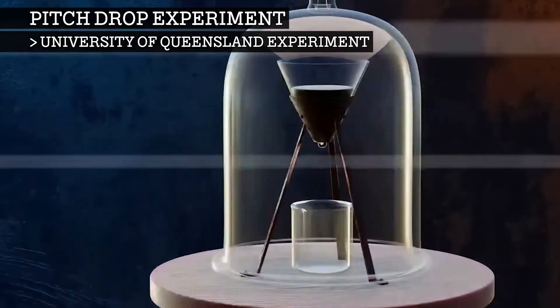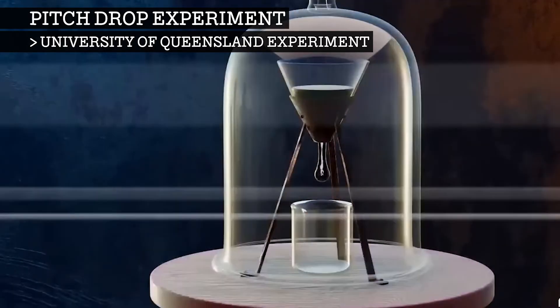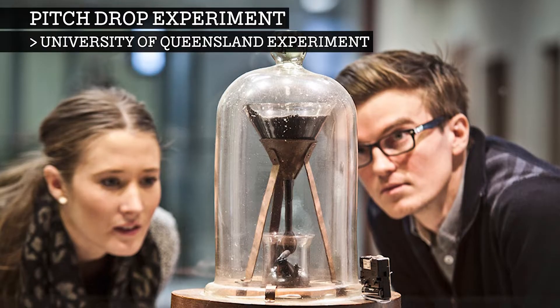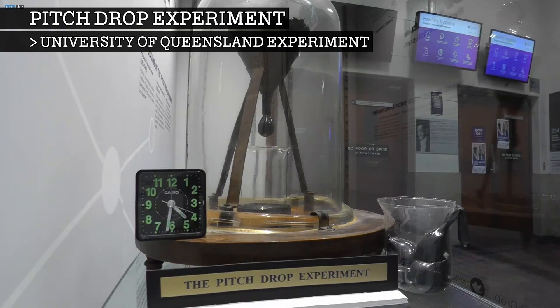It is expected that there is at least enough pitch in the funnel to allow it to continue for at least another hundred years. A bell jar was put over the top as protection and the experiment put on public display in the university, where it remains today. The experiment can also be viewed in real time via live stream.